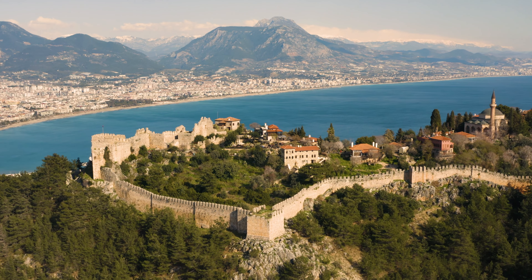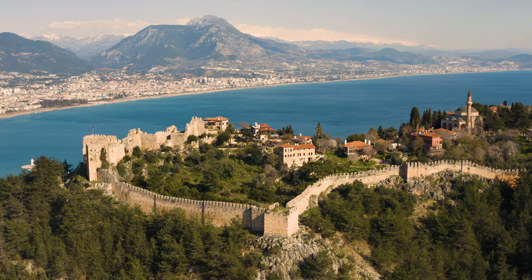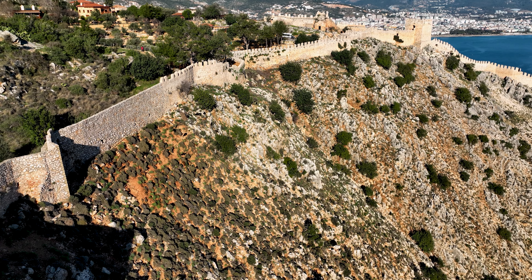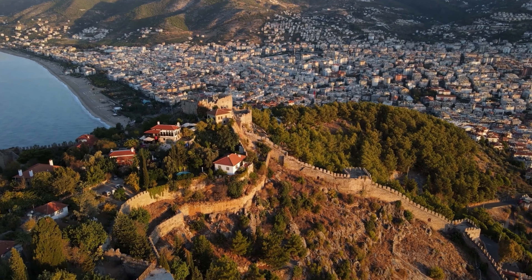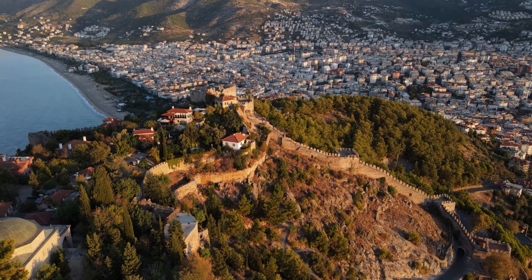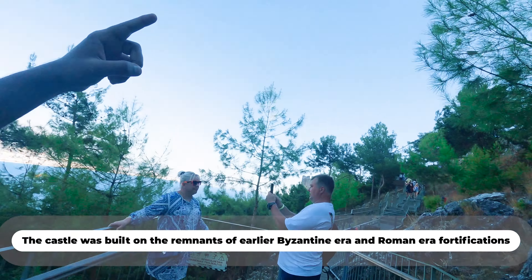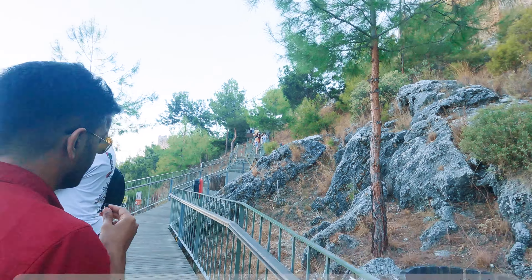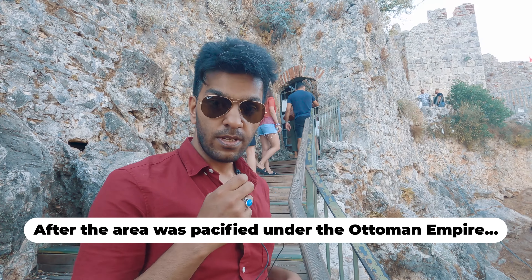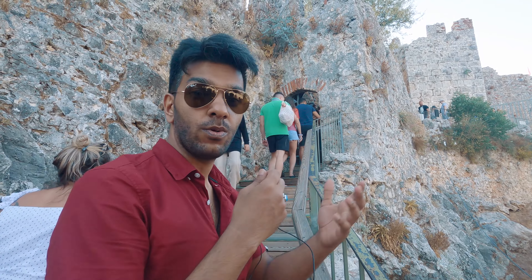The Seljuk Sultan conquered a castle right up here. The distance that you would have seen on the video that we took to come up on the cable cars — he came up here with his army and he conquered the castle which you can see over there. We're gonna go up there right now and show you exactly how it looks. This is the castle that Sultan Aladdin conquered, so let's go inside and check out the entrance.